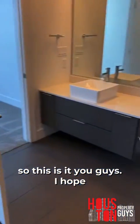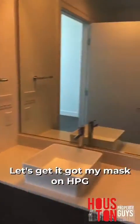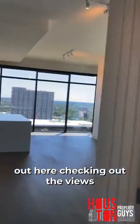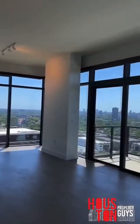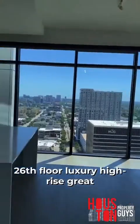So this is it, you guys. I hope y'all like it. Another HPG walkthrough — let's get it. Got my mask on, HPG in the house. We're out here checking out the views, always checking out nice apartments. 26th floor, luxury high-rise, great concierge, great leasing team.